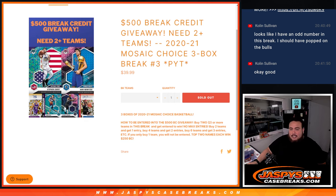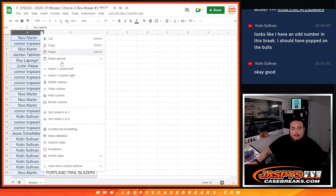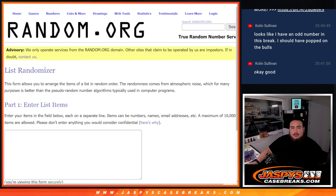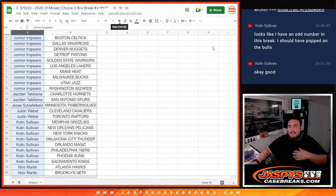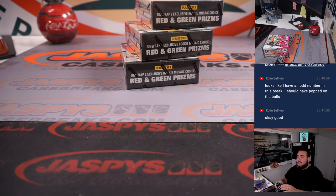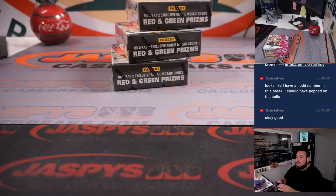The top two names at the end win $250 in break credit. We'll alphabetize this and see who has two or more, get them into a list randomizer, and randomize the names. Top two get $250 back in break credit. I did post up another one of these already, guys, so if you're interested in doing more of this, it is on the website already.